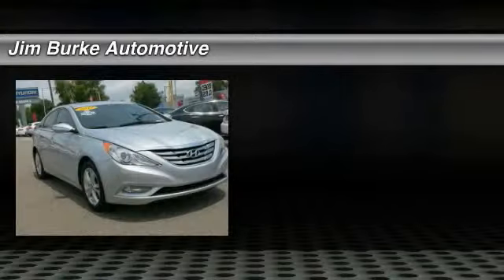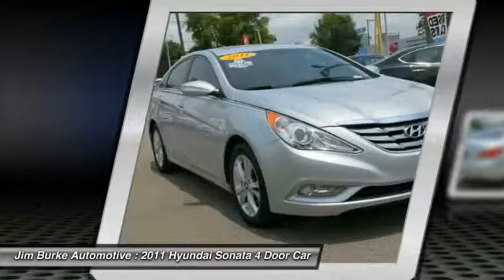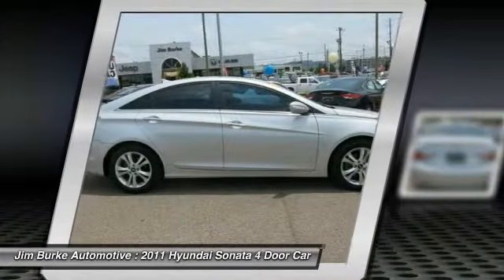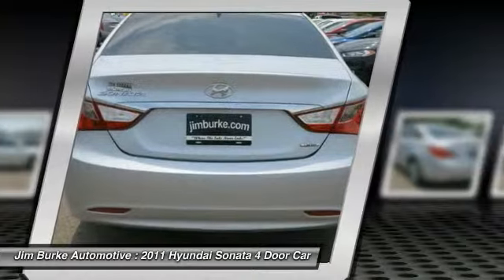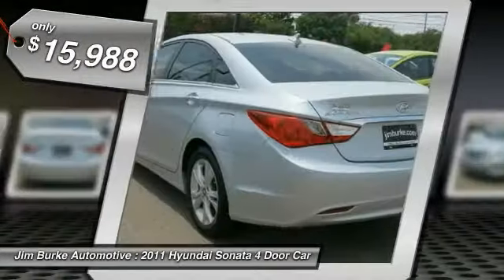The 2011 Sonata has a long list of technologically advanced interior features and options that make driving safer, more convenient, and much more fun. Don't forget the exterior corrosion protection — a 14-step roto-dip system that provides unmatched protection for your Sonata — and it is priced below $20,000.